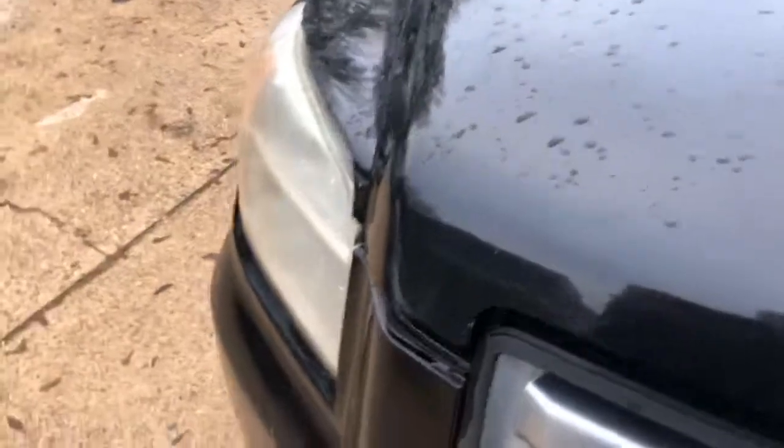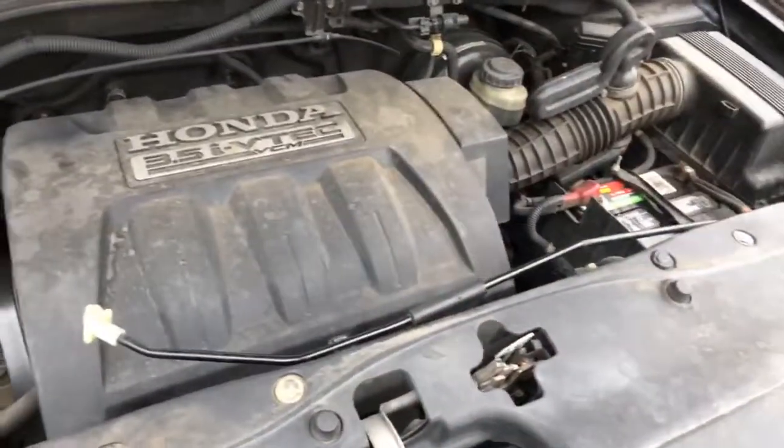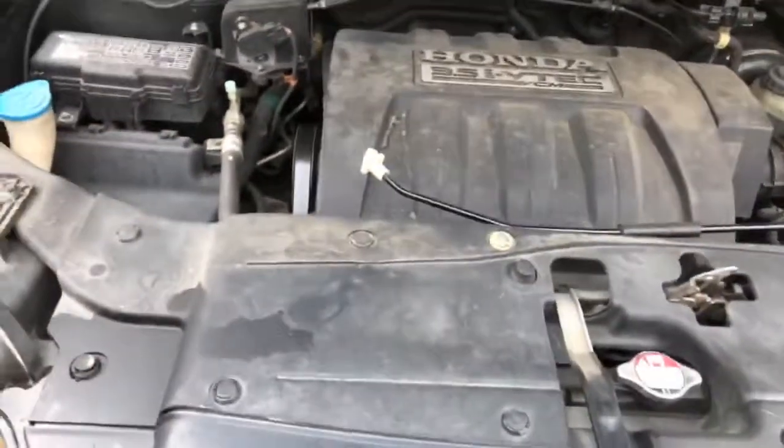Let's look at this engine. A little dusty, but good shape. 3.5 V6.